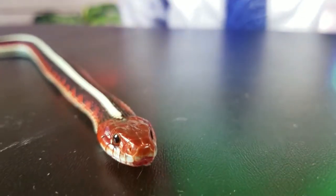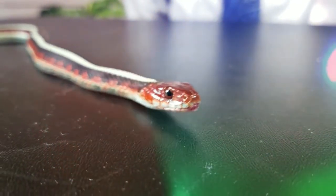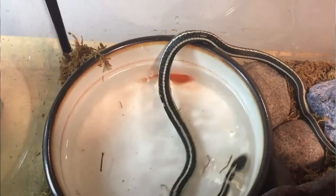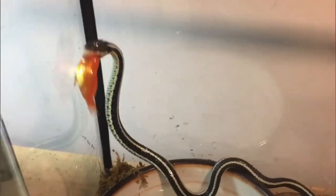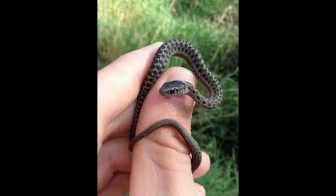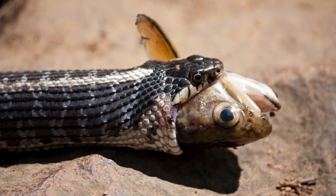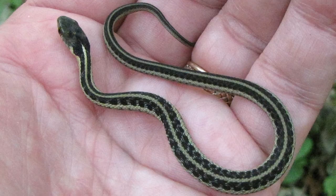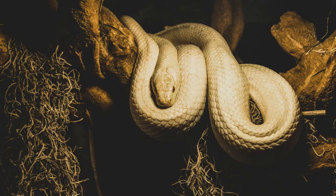Garter snakes make ideal pets, especially for beginners. They are generally docile, easy to care for, with easy housing and feeding requirements. If possible, it's always better to purchase captive-bred specimens, because they are easier to tame and handle. They are relatively hardy common snakes in North America, with a range spanning from Canada to Florida. Garter snakes feed mostly on fish, amphibians, and earthworms, though other prey are occasionally taken. They are relatively small, usually between 23 and 30 inches, though sometimes growing as long as 5 feet.